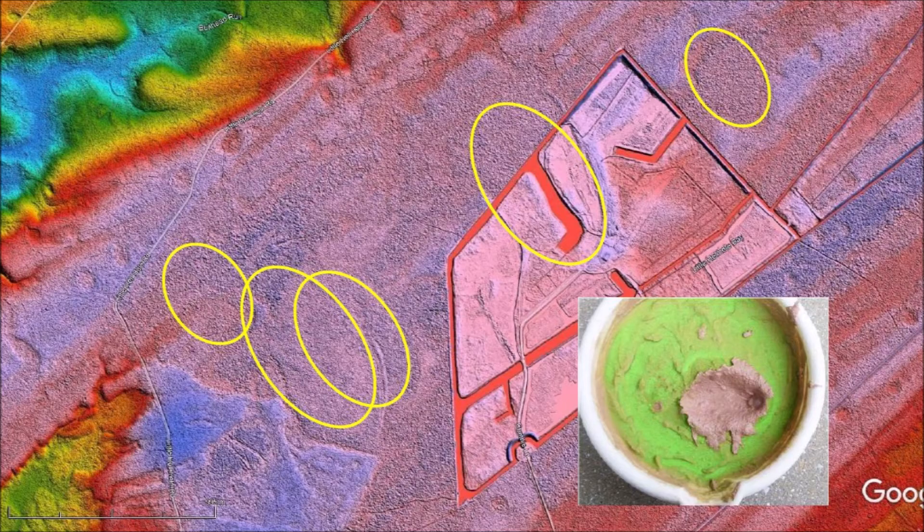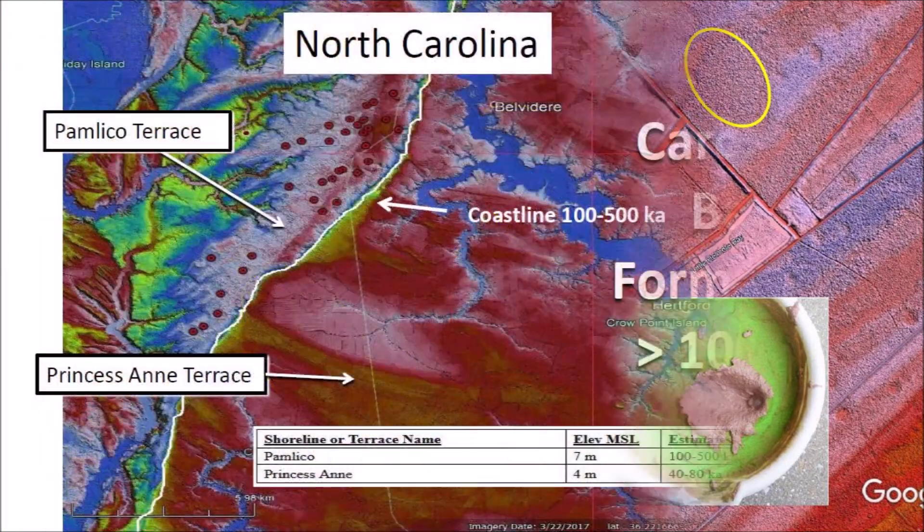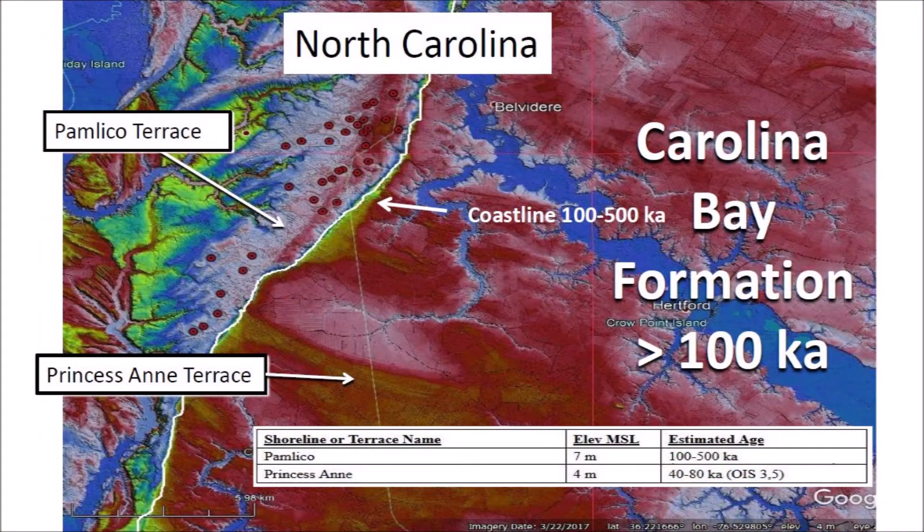The Carolina Bays are elliptical conic sections because they originated as penetration funnels, which are inclined conical cavities. Experiments confirm that this mechanism is plausible. The presence of Carolina Bays on terraces of different ages can potentially be used to determine the time of creation of the Carolina Bays.